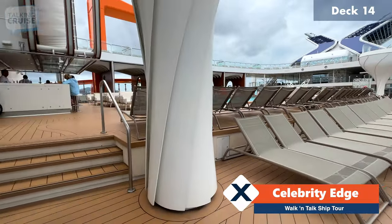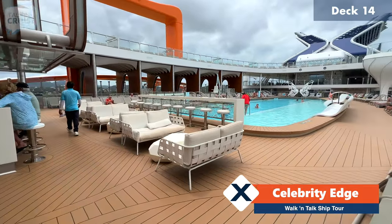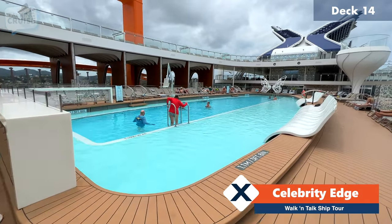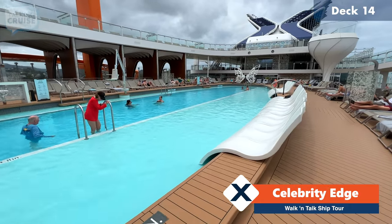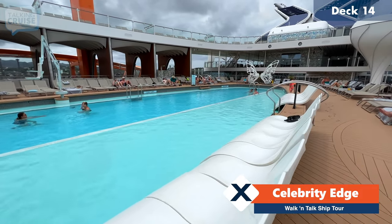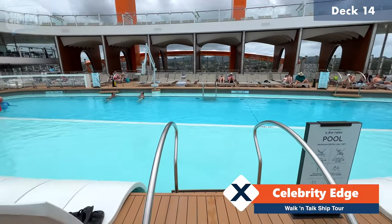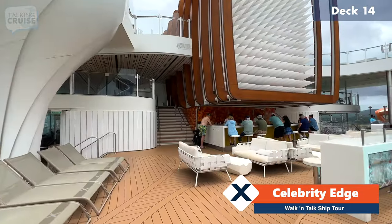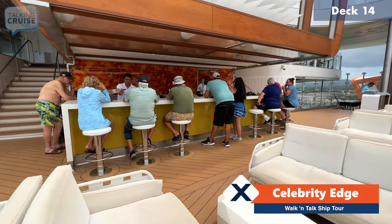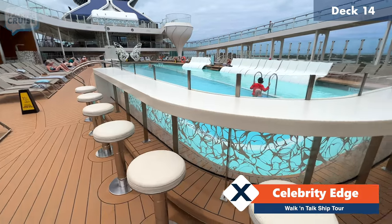Here midship on deck 14 we do have the resort pool, and it is one of the longest pools on a cruise ship. If you're into laps, this is definitely for you. They've got loungers that you can slide into the water if you just want to get a little cool, not completely soaked. Then we have the resort bar, and you'll also get service at any of the seating around the edge of the pool. I really like this bar top that wraps around the end of the pool as well.